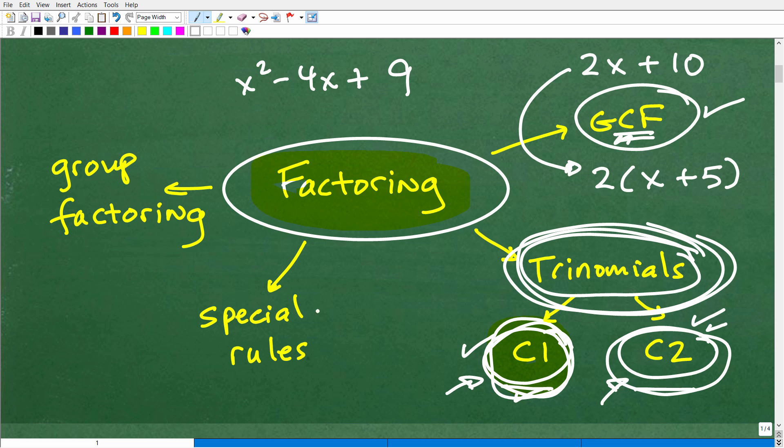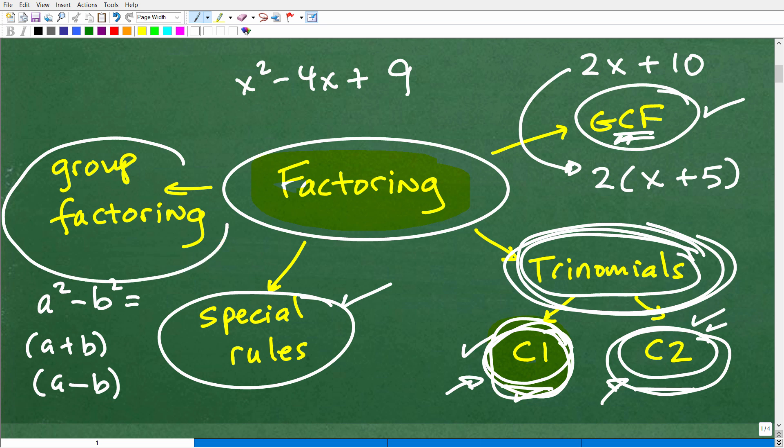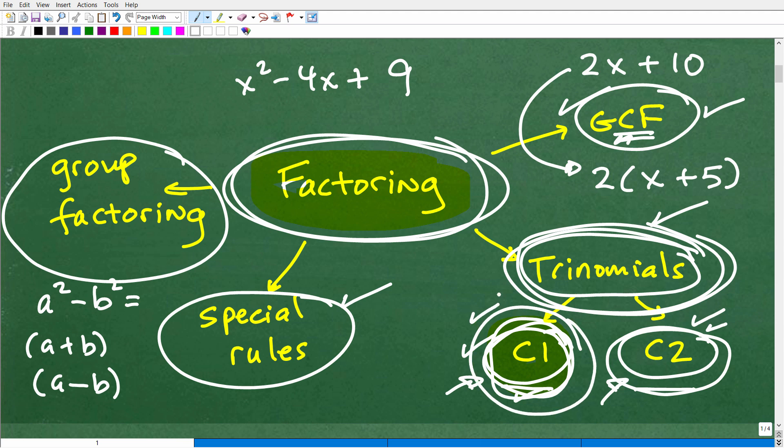There are also special factoring rules — things like the difference of two squares: a squared minus b squared equals (a plus b)(a minus b). You've probably seen that. And then there's group factoring as well. So the whole family of skills you need for factoring includes: greatest common factor, trinomial factoring (case 1 and case 2), special factoring rules, and group factoring. You do need to know all of them, so learn one skill at a time.